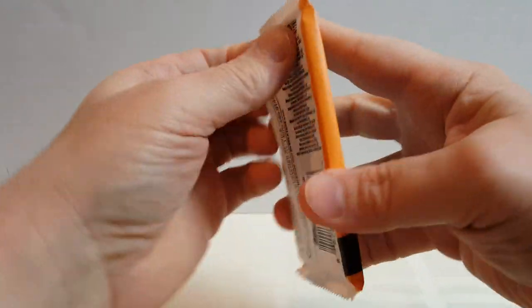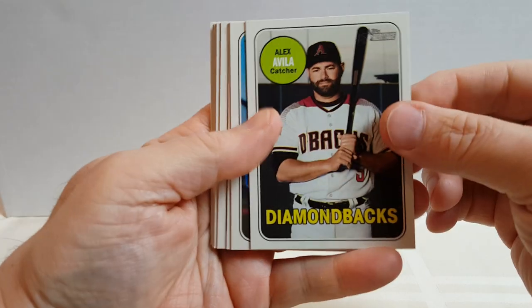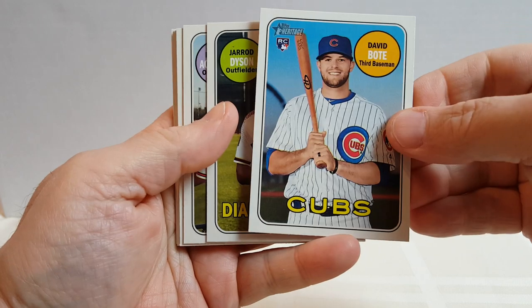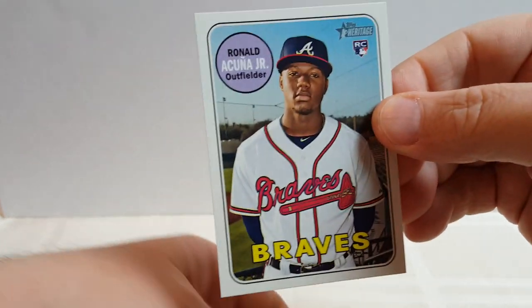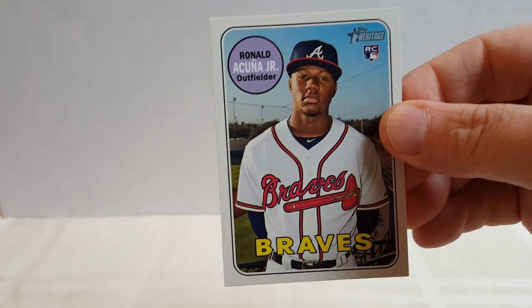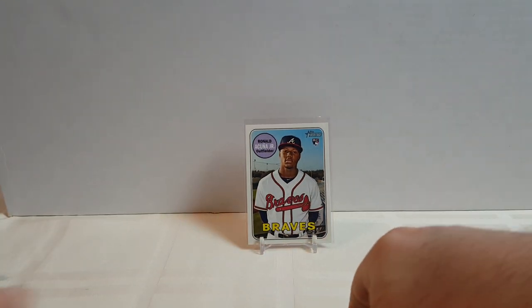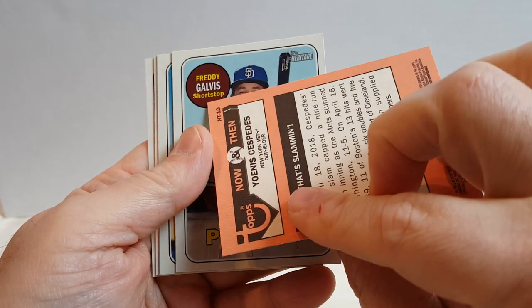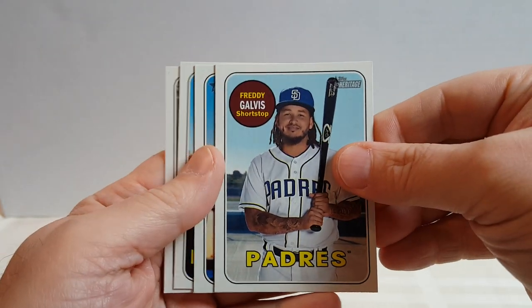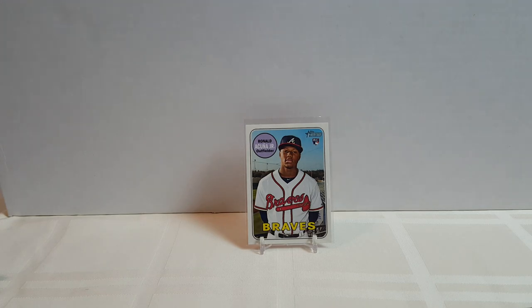Let's go with 2018 Heritage High Number. Riva, Dyson, Ronald Acuna Jr. — very nice! Let's sleeve him up. First hit out of the box. That's all of my Ronald Acuna Jr. cards for sure. Cespedes for the Mets, Freddie Galvis, Middleton, Jacob Barnes rookie card, and Mitch Moreland. Not a bad pack.